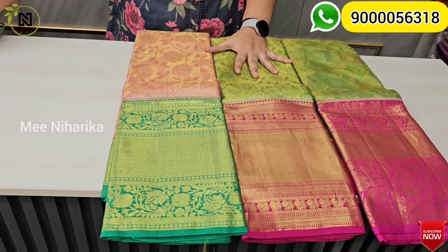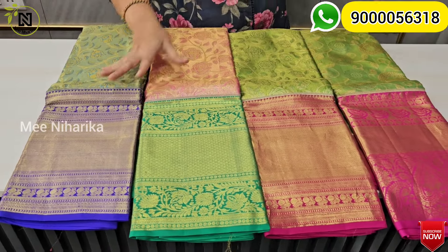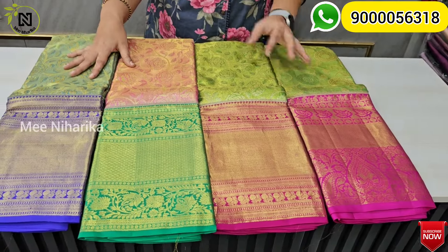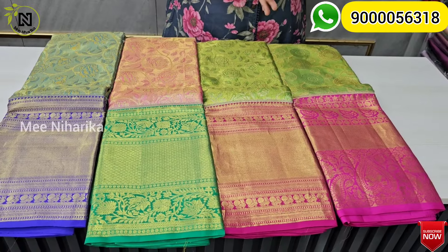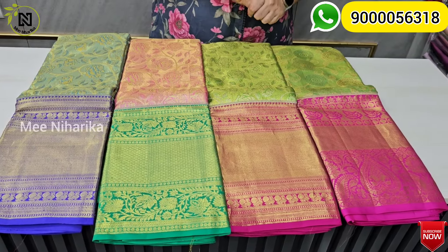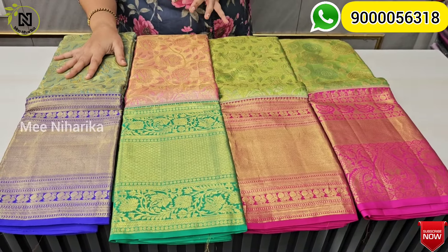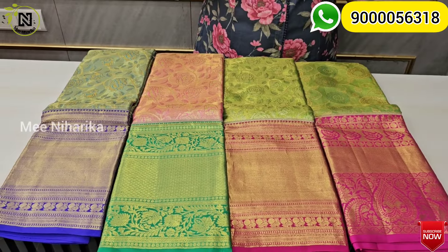If you want to buy, there are pallu and blouse photos available. If you are interested, you can get a full look at the shop. If you want to visit the shop, you will see a lot of stock. There are many items in the next 16,000 model range. If you want to buy, the price comes down from 13,500 to 11,200 with free shipping.